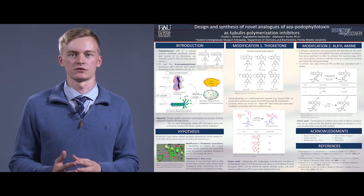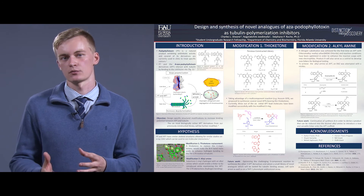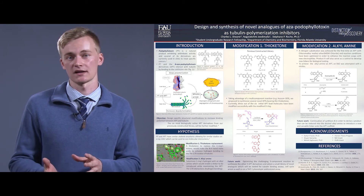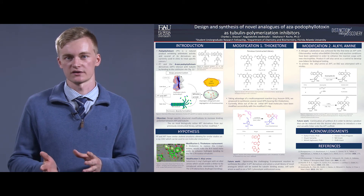For the first modification, we started by looking at a previously constructed library of molecules that someone in my lab has synthesized. We took the six best molecules from that library, which had a different array of substitutions on the chemotype.